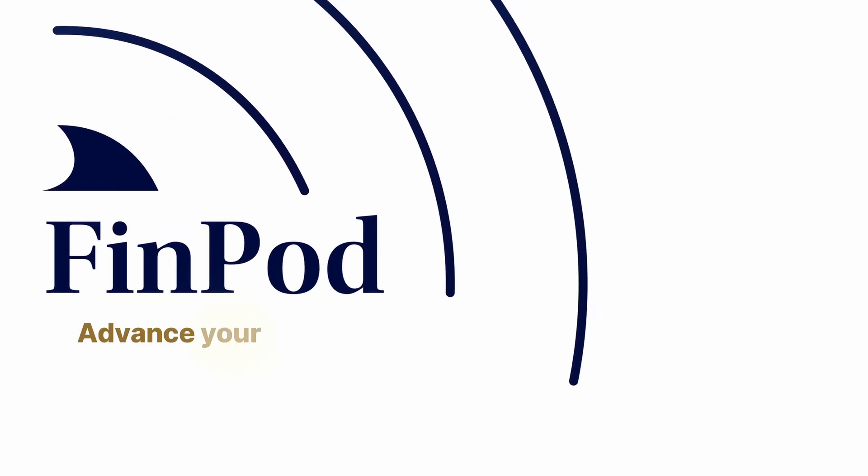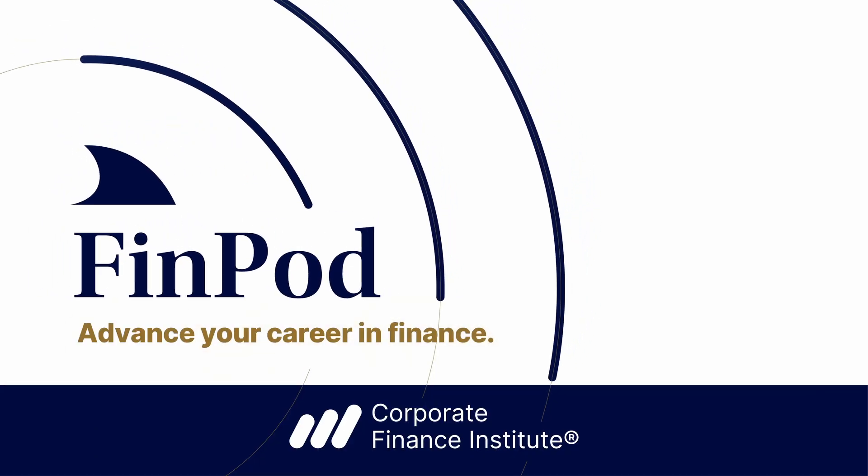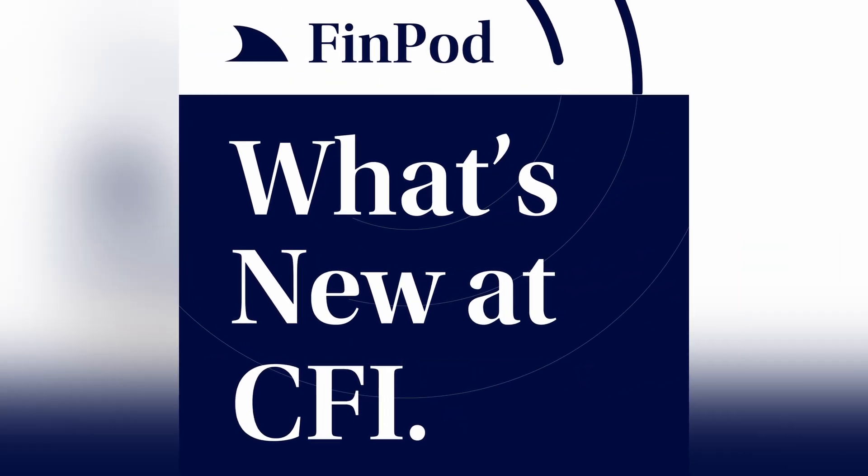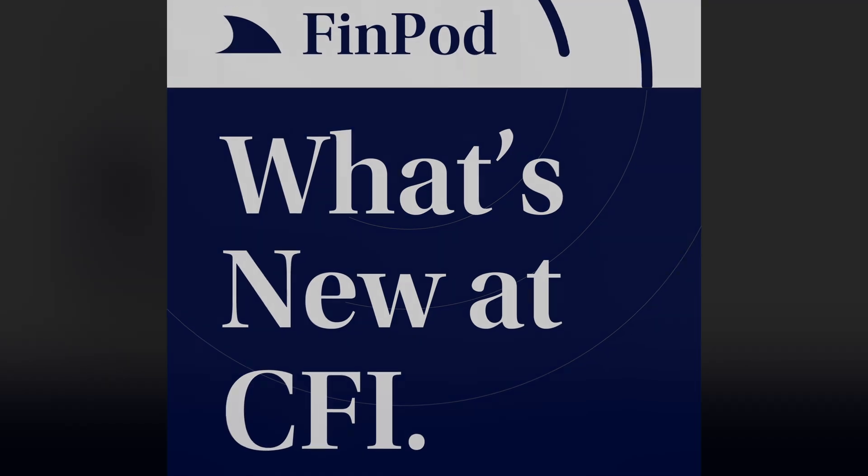Thanks for joining us on FinPod and our latest edition of What's New at CFI, where we bring you insights from our latest courses and behind-the-scenes conversations with subject matter experts. Get ahead and stay ahead with the latest from CFI.